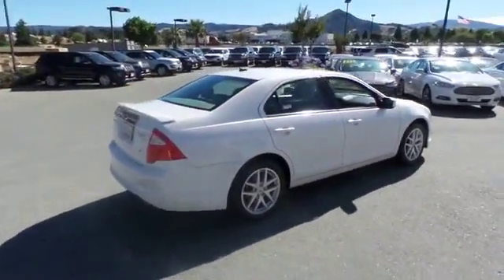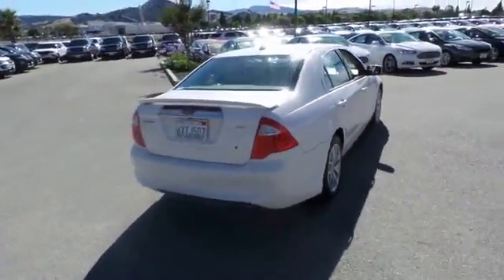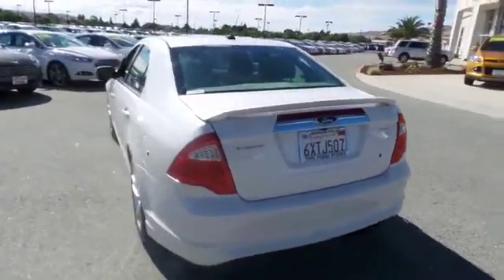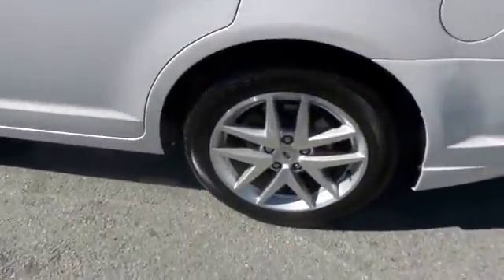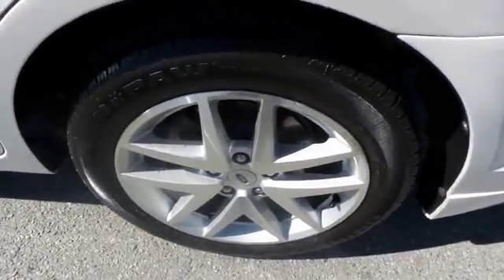Here are some of this vehicle's great options: power passenger seat, traction control, navigation system, backup camera, dual airbags, leather-wrapped steering wheel, air conditioning front, power steering, alloy wheels.